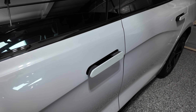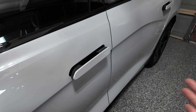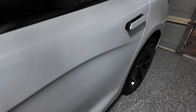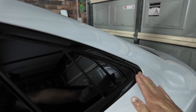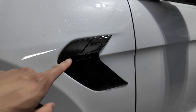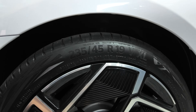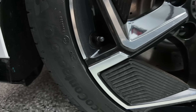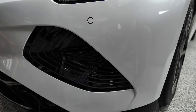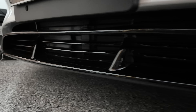The door handles protrude when you come to open them, then retract flush with the car when you drive off to make it more aerodynamic — the same at the back as well. There is actually a lot of piano black around the car, so I'll be interested to see how scratched it gets over time. Both front and rear tyres are the same — Continental Eco Contact EV-specific tyres, 235/45 R19s.